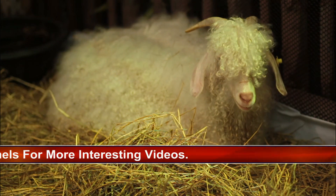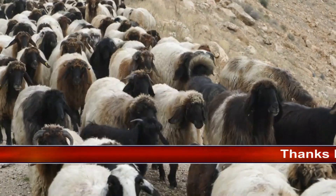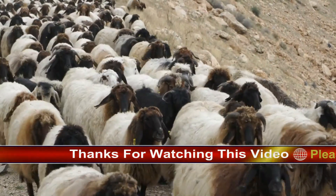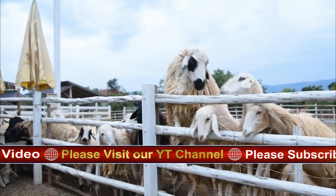In summary, the Angora goat is a remarkable breed known for its elegance, valuable fleece, and adaptability. Whether for mohair production, sustainable land management, or as friendly companions on a farm, these goats have left an indelible mark on the agricultural landscape worldwide.